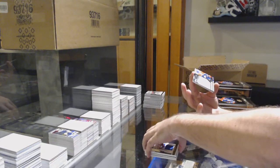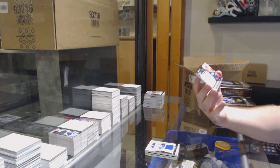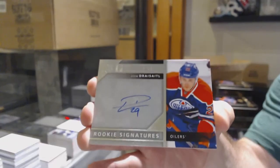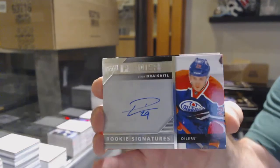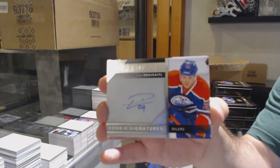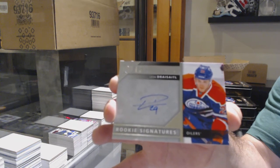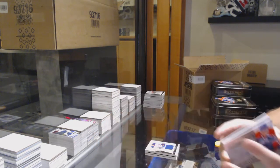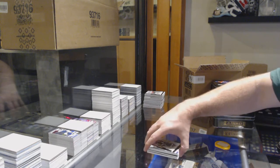For the Oilers, rookie Otto Leon Draisaitl. And we've got Devon — Tampa Bay Lightning, Jonathan Drouin. There we go.